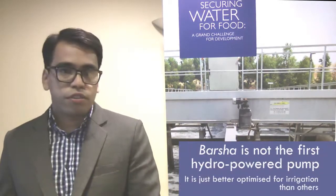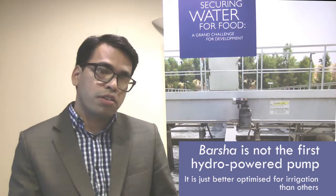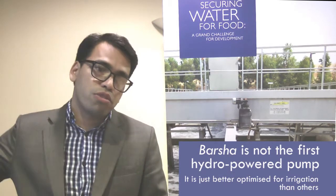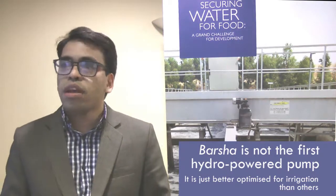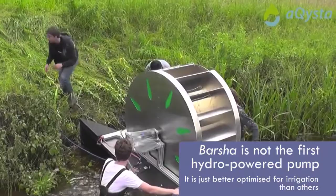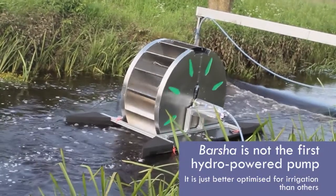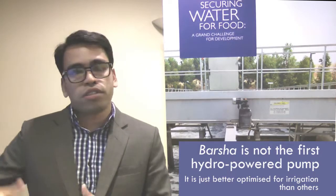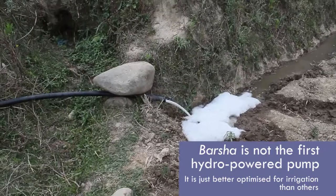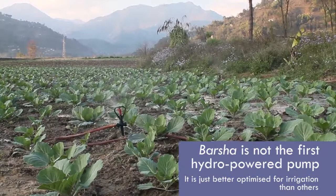Using hydropower to pump water has been done before in different working principles. Hydrams are the most common form of hydropowered irrigation pump. The difference is that hydrams need an input head — the water needs to drop from a height to operate. In our case we use the kinetic energy of rivers or canals, floating in the river, with no additional infrastructure needed. Hydrams can pump to much greater heights but pump a relatively lower volume of water, making them more suitable for drinking water, whereas our technology pumps more water and is more suitable for irrigation, though to a lower height.